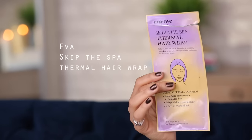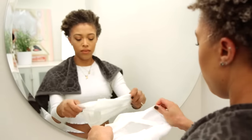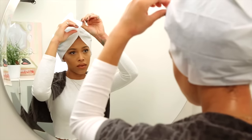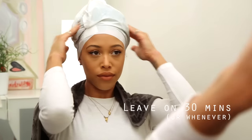This is from Ava NYC — it's the Skip the Spa Thermal Hair Wrap. This stuff is incredible and I keep talking about it and I feel like nobody is listening to me. It's basically this hood you put on, it has tons of essential oils already in it, and the steam basically puffs it up — it's literally magic. It makes your hair feel amazing.